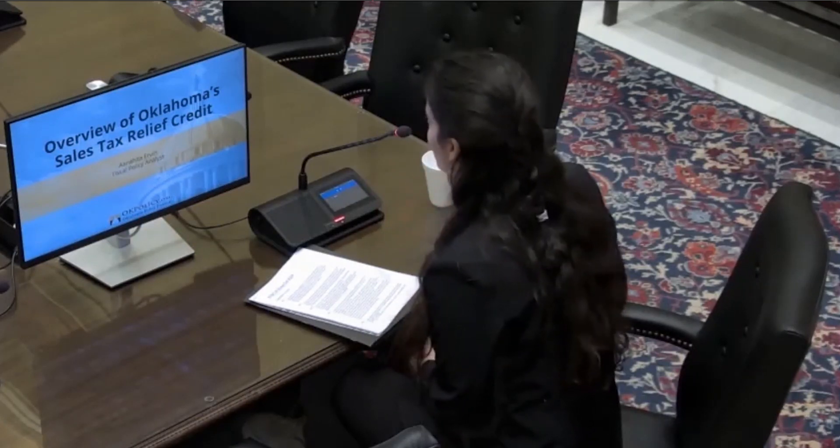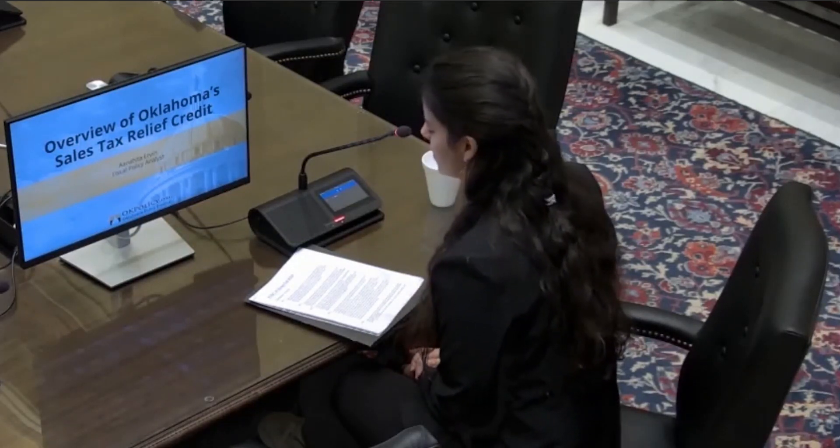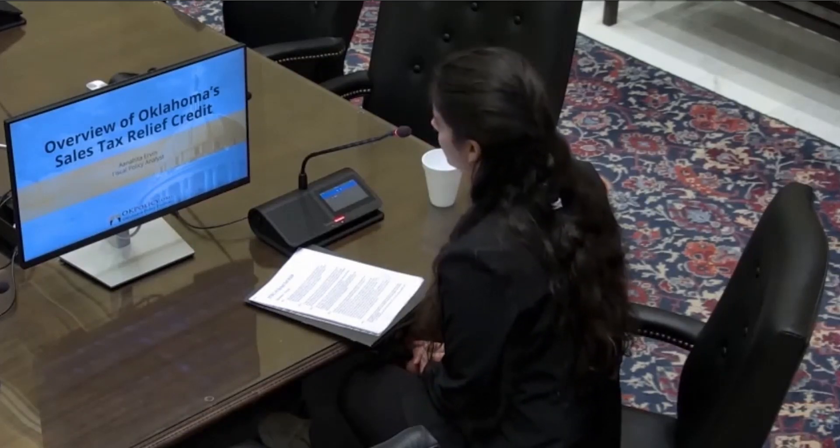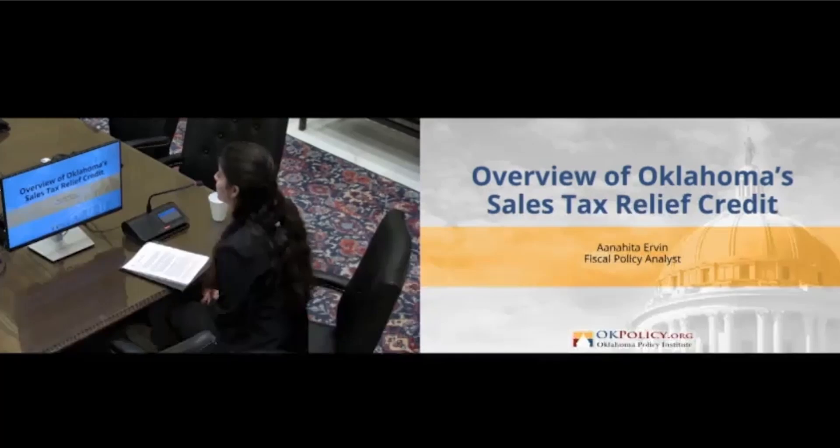I am the Fiscal Policy Analyst at Oklahoma Policy Institute. At Oklahoma Policy we use data-informed approaches to work towards an Oklahoma where all families can thrive. In this first presentation I will start off the interim study by providing you with an overview of the sales tax relief credit in the state of Oklahoma.